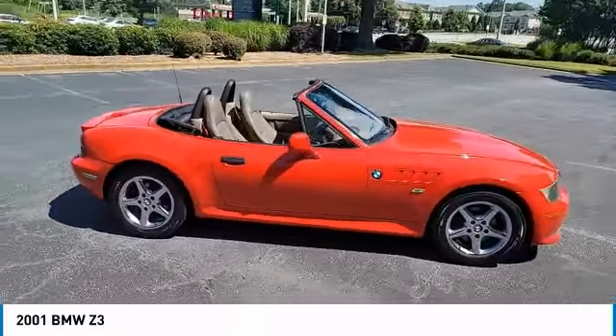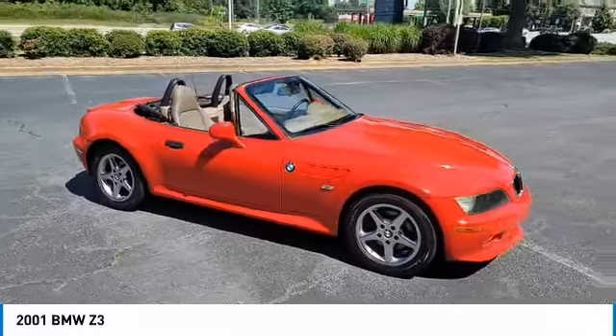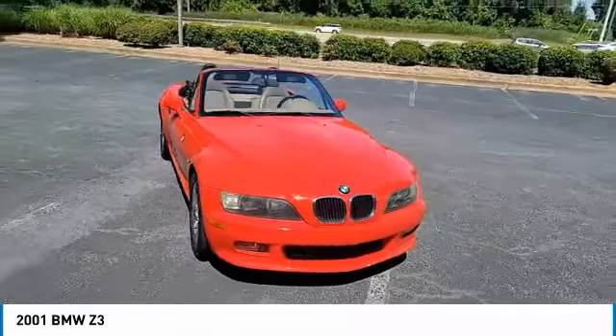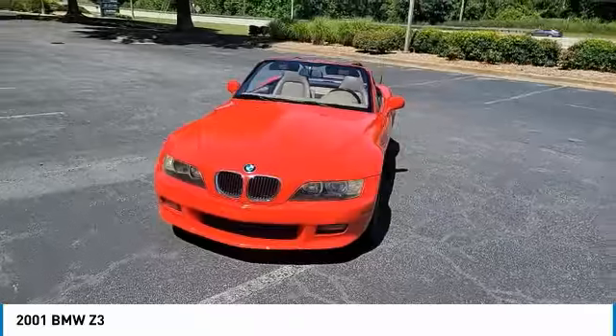The Z3 will deliver a solid combination of performance, handling, and economy. This vehicle has less than 65,000 miles. Here are some of this vehicle's great options.